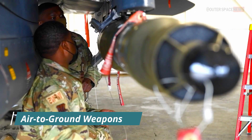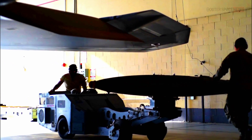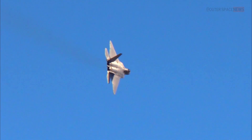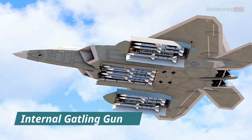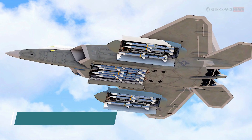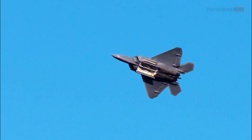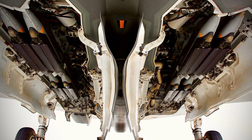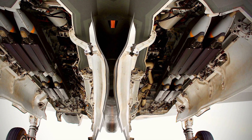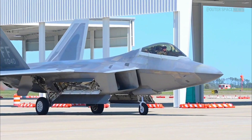Air-to-ground weapons: The F-22 can carry precision-guided munitions for air-to-ground missions, including the Joint Direct Attack Munition and the Small Diameter Bomb, allowing it to engage ground targets with high accuracy. It also has an internal M61A2 Vulcan 20mm Gatling gun located in the right wing root, carrying 480 rounds of ammunition, primarily used for close-in dogfighting engagements. The F-22's weapons systems are continuously updated to adapt to evolving threats and technological advancements.